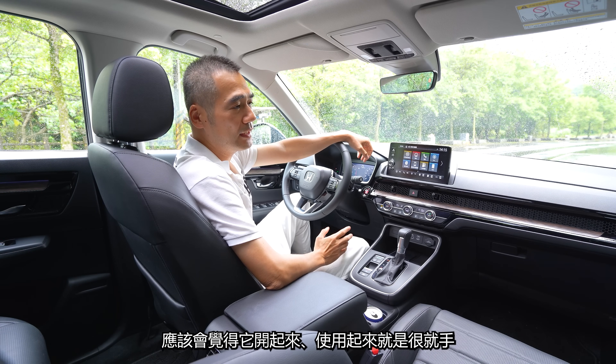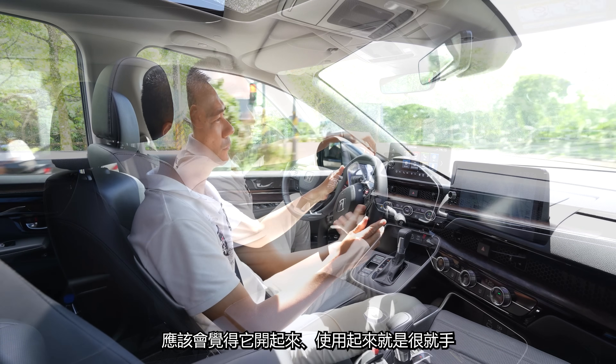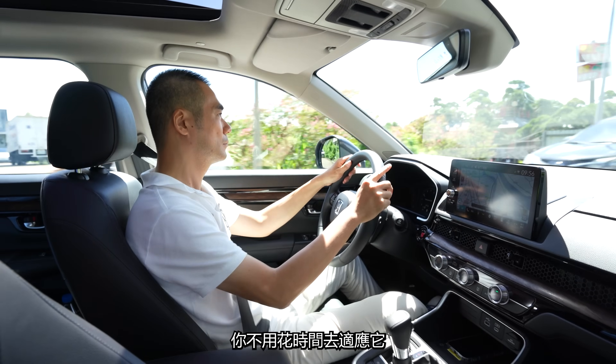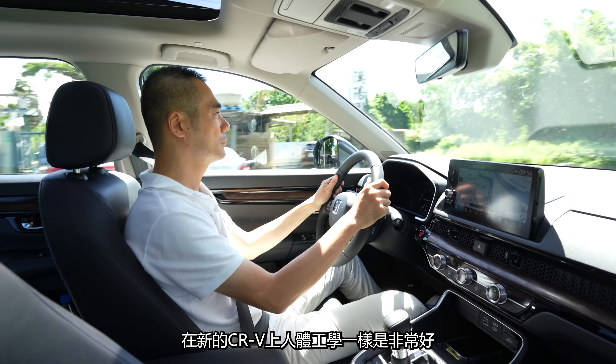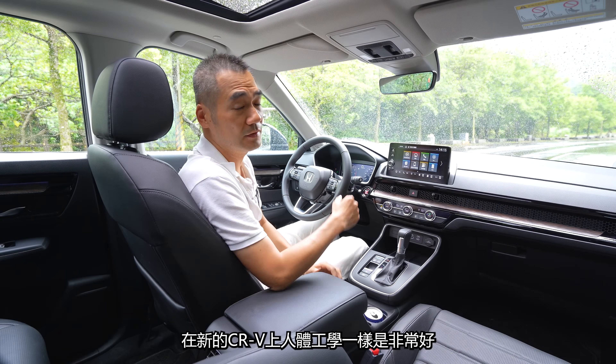如果你開過歷代的CR-V，應該會覺得它開起來、使用起來就是很順手，你不用花時間去適應它，這其實就是代表它很好的人體工學。那在新的CR-V上，人體工學一樣是非常好。